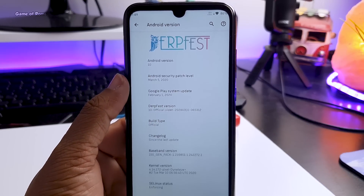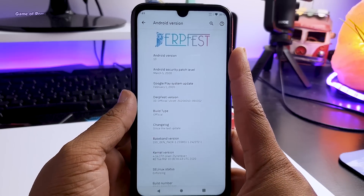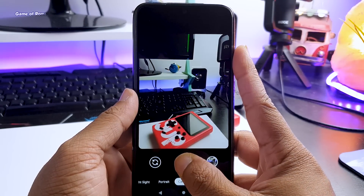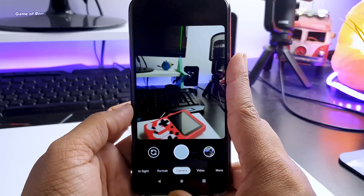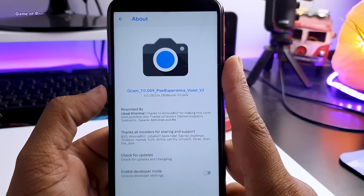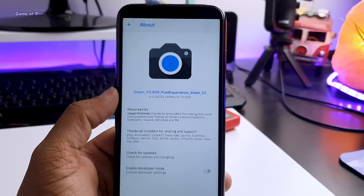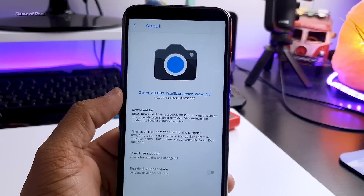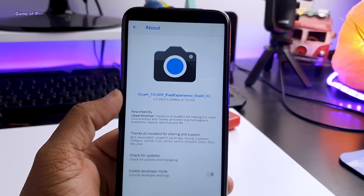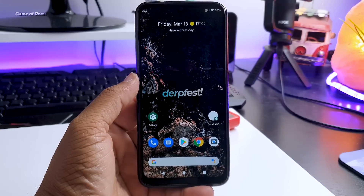Don't worry if you don't have a Redmi Note 7 Pro — you can easily install this ROM on other phones too. Also, this is the first ROM that comes with GCam 7 pre-installed. Other ROMs come with GCam, but that's normally GCam version 6.3. As you may know from my GCam 7.3 video, it's really hard sometimes to install GCam, but with this ROM you get it pre-installed.